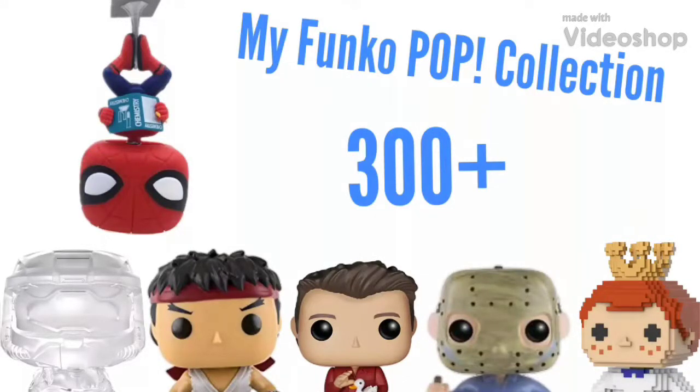What is up fanatics, we are back doing another video. Today I'm going to be showing you all of my Funko Pops — I have over 300 of them — so let's waste no time and actually get into this video.